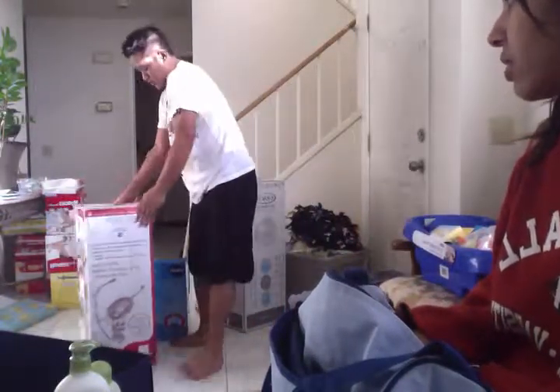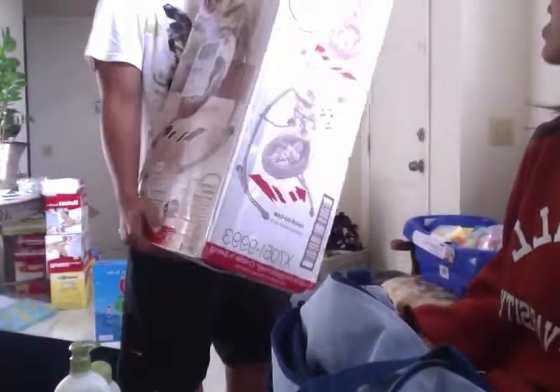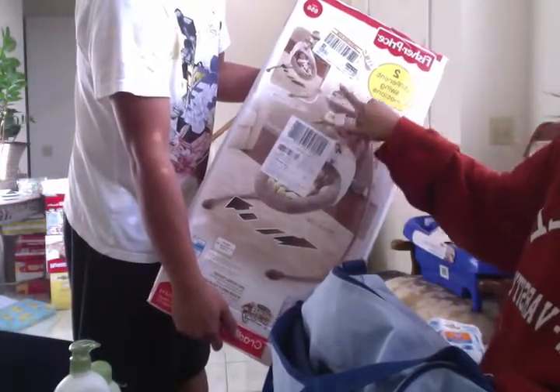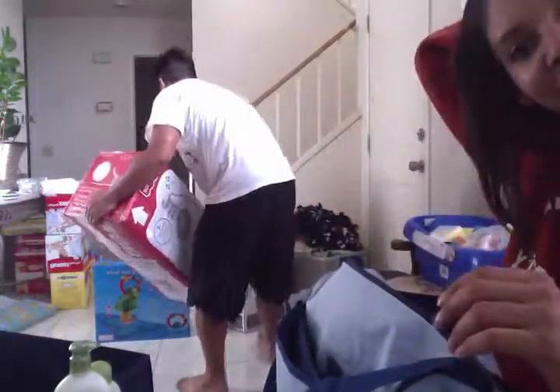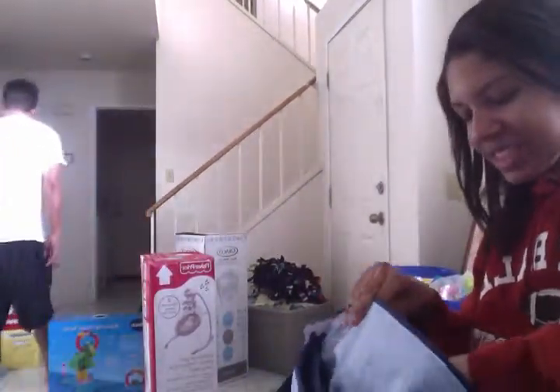My grandma got us the — what is it called — the Snug-a-Monkey Cradle and Sway. So the Snug-a-Monkey.